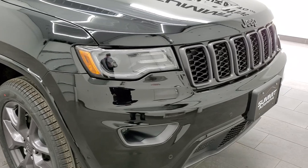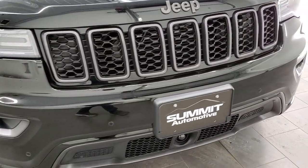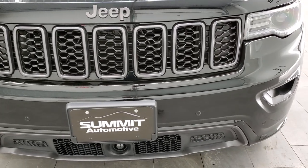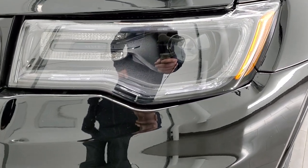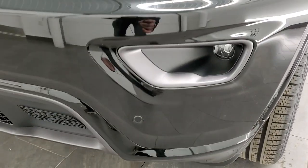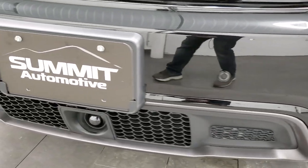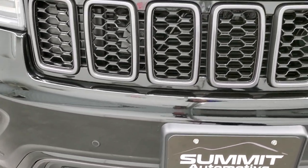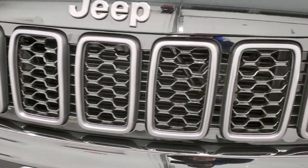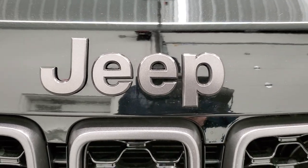This one comes with the premium lighting group and the trailer tow group. In addition to having the 80th anniversary package, you can see you get the granite crystal fog light bezels, the HID headlamps, the LED running lights, as well as the LED fog lamps. This one does have the front bumper parking sensors, adaptive cruise control, and forward collision warning system. You get the granite crystal grille inserts as well as the granite crystal Jeep logo.